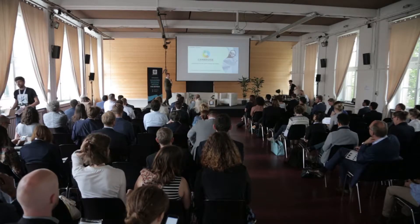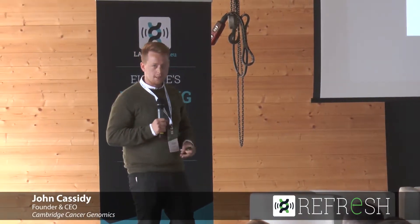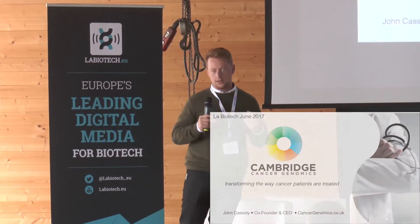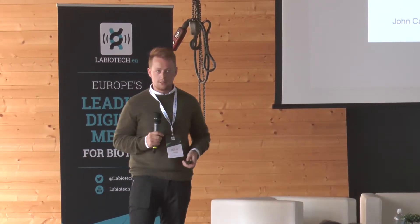I'm from Cambridge Cancer Genomics. What we do is combine artificial intelligence with advanced liquid biopsies. We're doing this to provide real-time feedback on how a patient responds to their cancer therapy and allow clinicians to rapidly iterate their treatment regimens and have a better response for patients in the end.